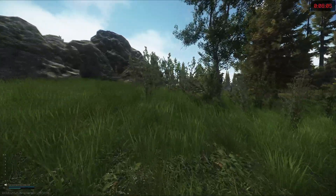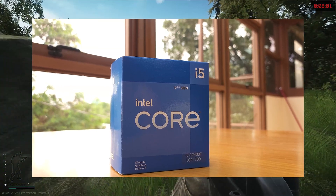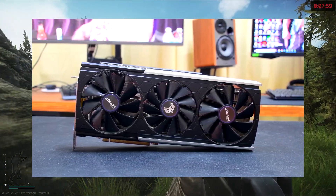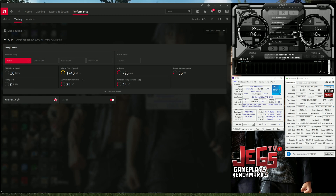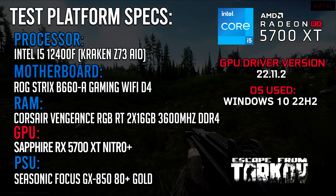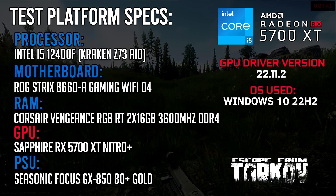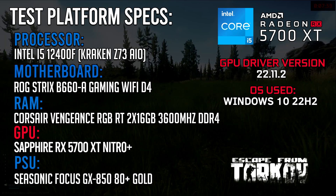Hi guys, in this video I'm going to test Escape from Tarkov using the i5-12400F paired with the RX 5700 XT. Before we get to the test footage, let me give some reminders. Both the CPU and GPU run on stock boost clocks during the entirety of the test. Graphical settings used are shown at the start of every clip. Timestamps of the test are available, and all the parts I've used are in the description below. Let's get started.